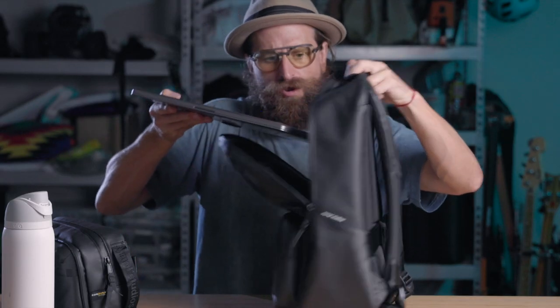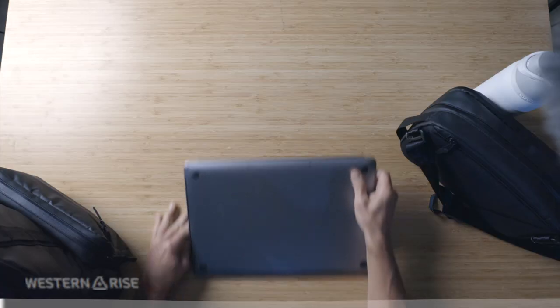Here's my 16-inch MacBook Pro. We're just gonna slide it in here.